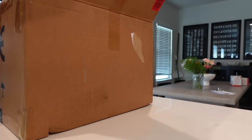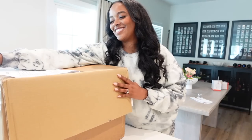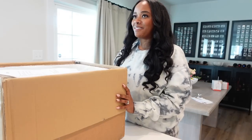Brandon ordered me something and he's telling me I have to open it on camera. I don't know what it is, but we're about to be surprised together. Is this what I think it is? Is this for pottery?